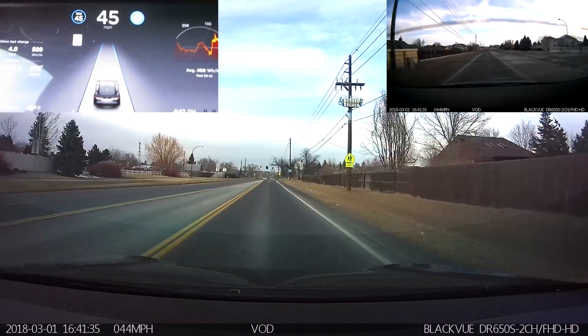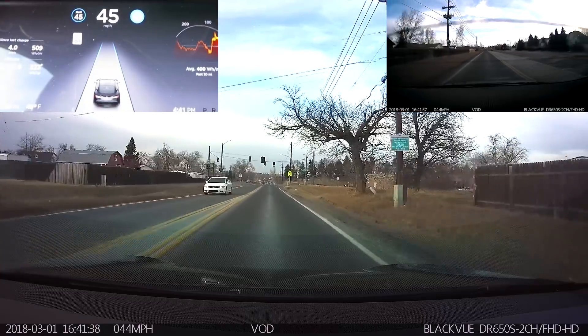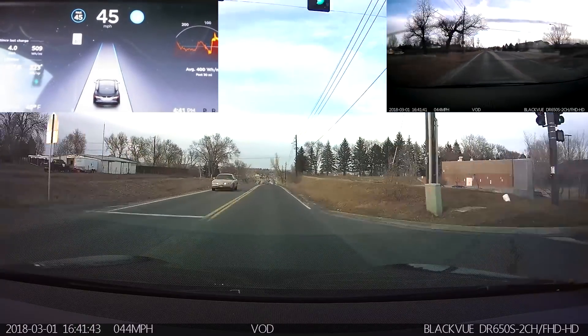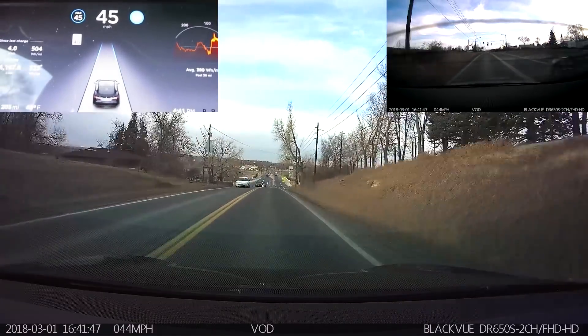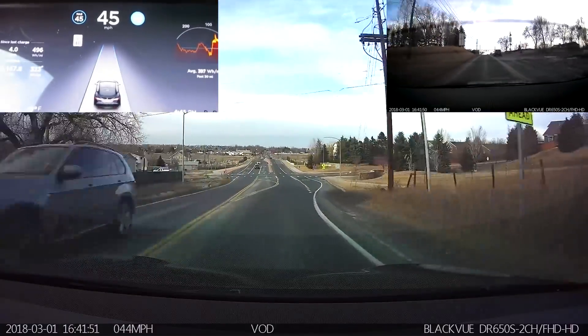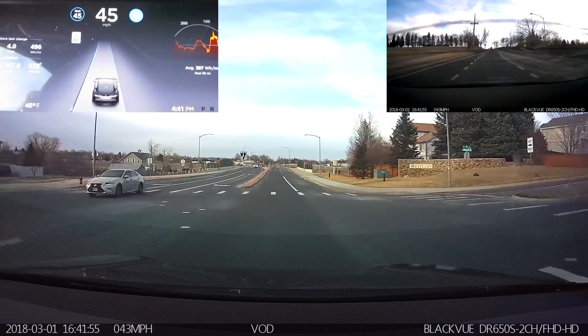None of the other features that I'm constantly on the lookout for seem to have been enabled just yet — still no speed limit signs, no cars in adjacent lanes showing up on the display unless you have the turn signal on. Nicely done — those were some sharp turns, and it actually did that pretty well.